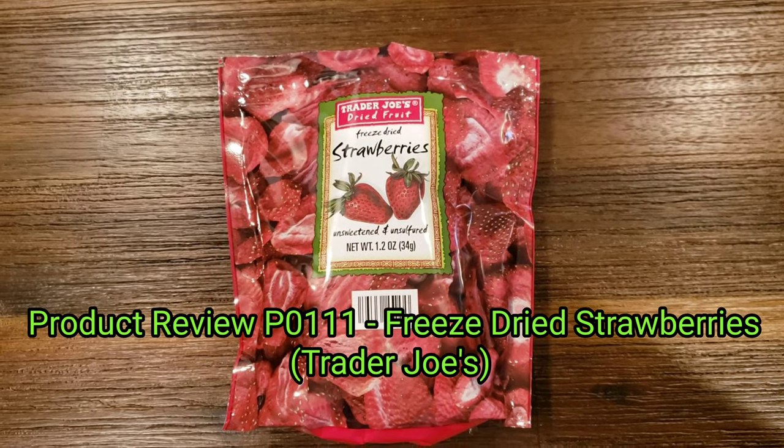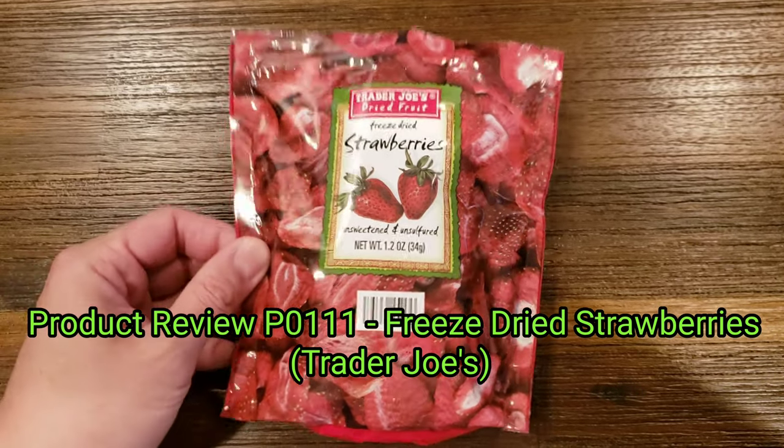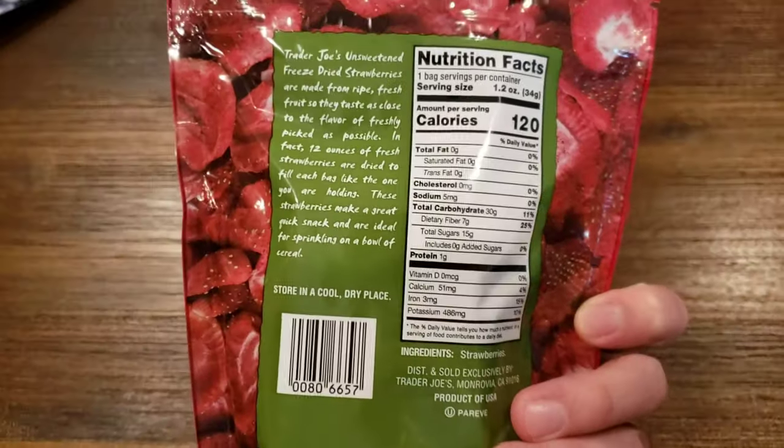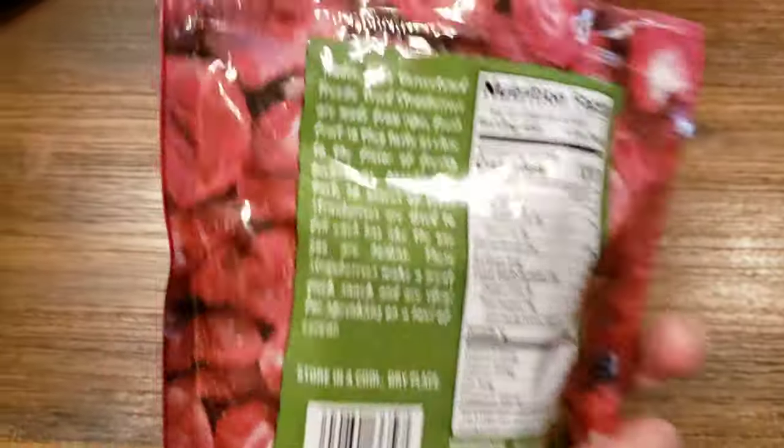Hi all, it's Ben bringing you another product review. This will be a quick and short review. This is Trader Joe's freeze-dried strawberries. We found these at Trader Joe's and thought it'd be kind of cool to have.